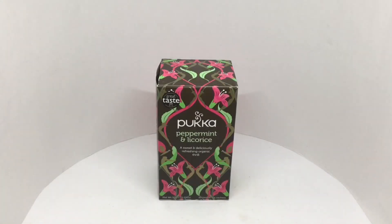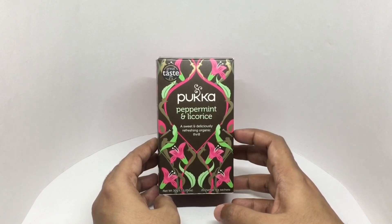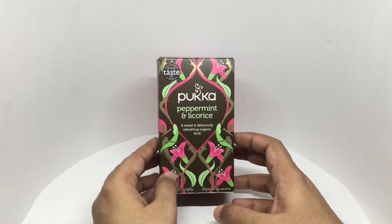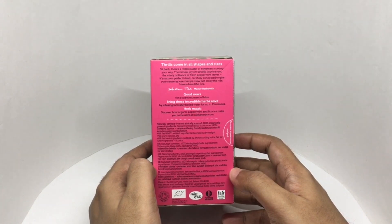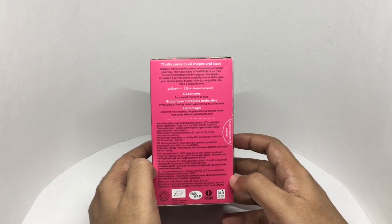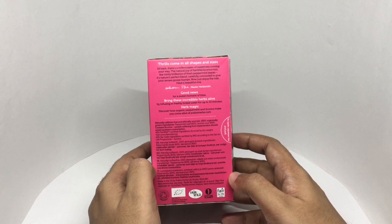Let's take a look at this herbal tea. It's from Pukka — peppermint and licorice tea. A sweet and delicious refreshing organic thrill. Comes in this beautiful packaging. You get about 20 herbal tea sachets inside. Thrill comes in all shapes and sizes. Sit back, there is a roller coaster of sweetness coming your way. The natural joy of farewell licorice root, the minty brilliance of fresh peppermint leaves. It's nature's perfect blend, carefully concocted to give your senses goosebumps. Now just enjoy the ride.